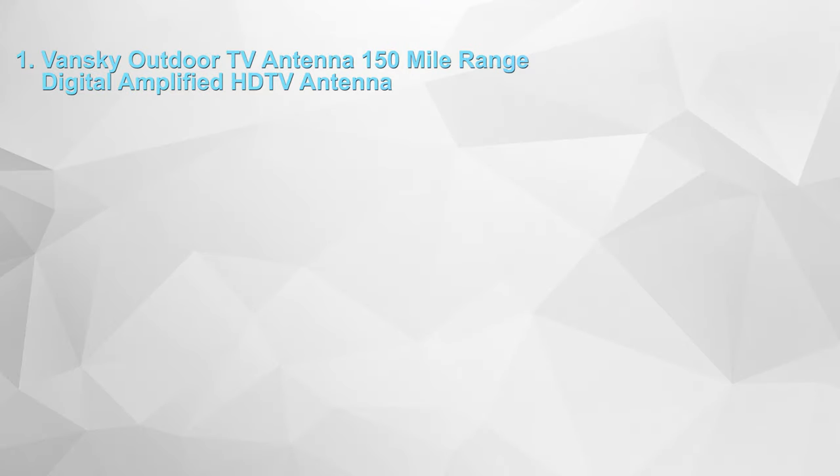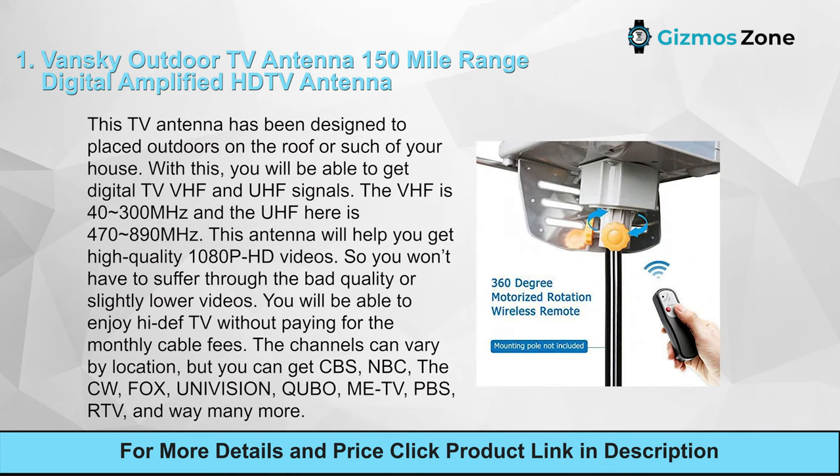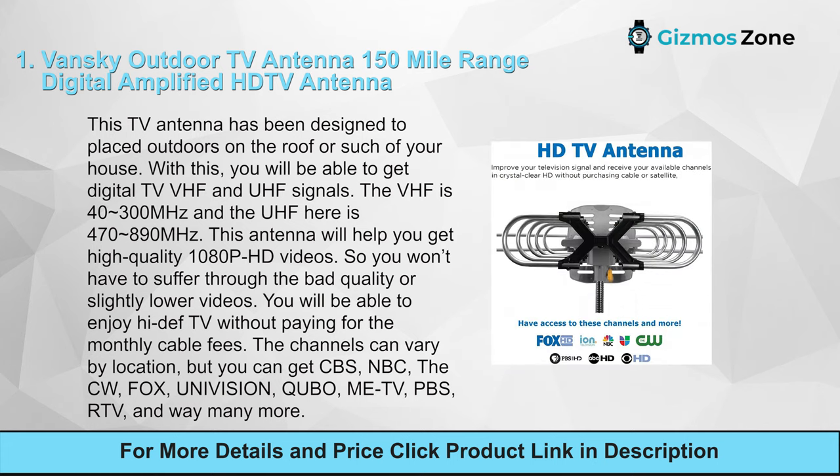Number one: Vansky Outdoor TV Antenna, 150-mile range digital amplified HD TV antenna. This TV antenna has been designed to be placed outdoors on the roof or side of your house. With this you will be able to get digital TV VHF and UHF signals — VHF is 40–300 MHz and UHF is 470–890 MHz. This antenna will help you get high quality 1080p HD videos.